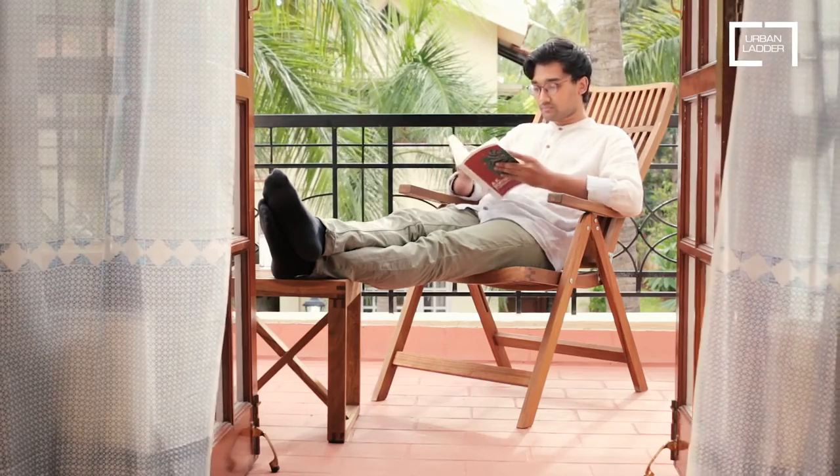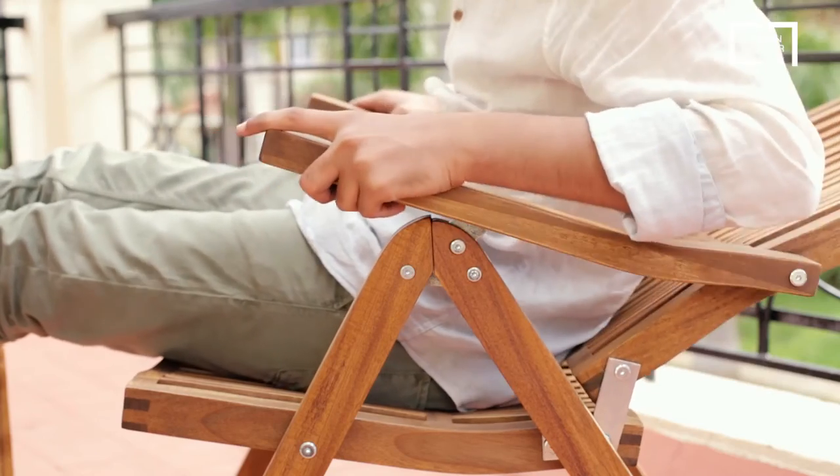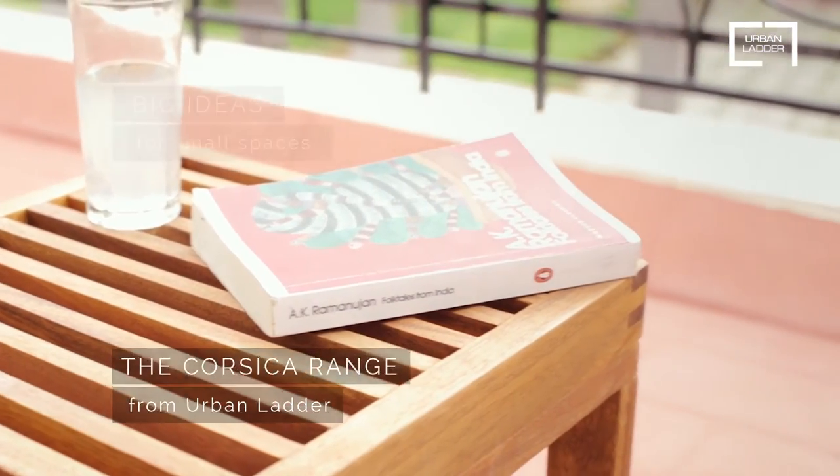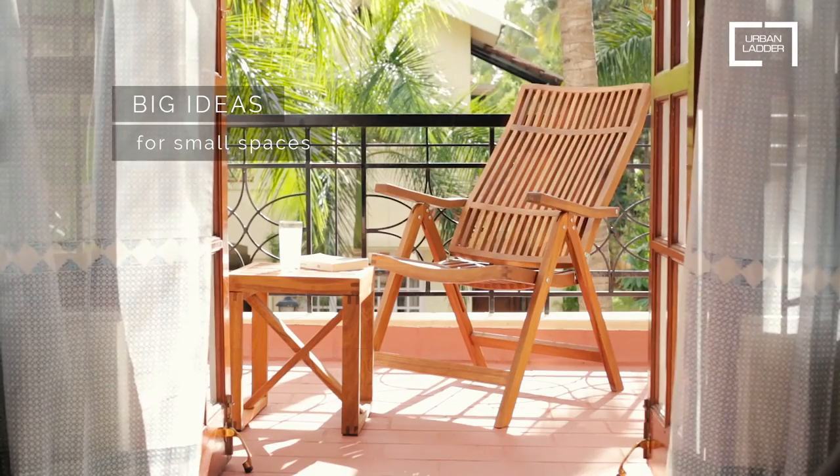Hello me time! Oh, and did we mention the chair leans all the way back so you can even sleep in it? The Cossica range from Urban Ladder. Big ideas for small spaces.